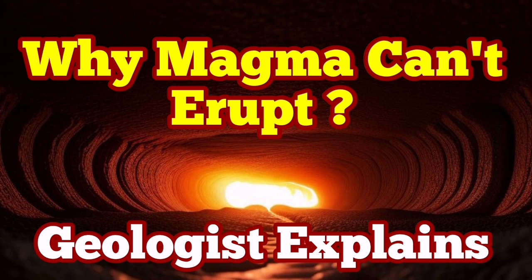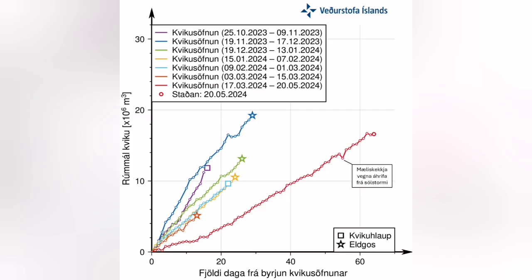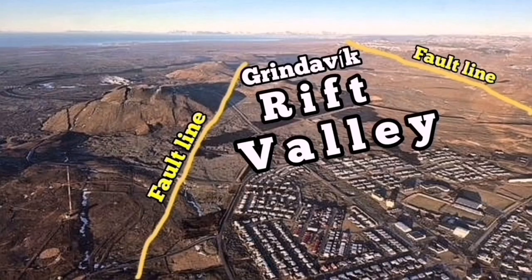It is almost 70 days since the accumulation of magma under the Schwarzenegger volcanic system started. This is the reservoir we have at depth. The magma accumulated should flow laterally toward the Grindelweck Rift Valley. It is not able to erupt at the Schwarzenegger itself.